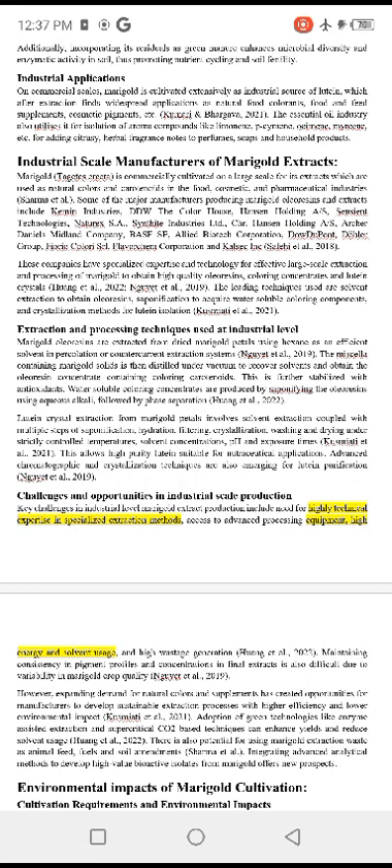Lutein crystal extraction from marigold petals involves solvent extraction coupled with multiple steps of saponification, hydration, filtering, crystallization, washing, and drying under strictly controlled temperature, solvent concentration, pH, and exposure time.